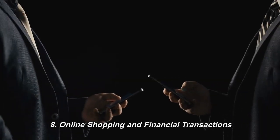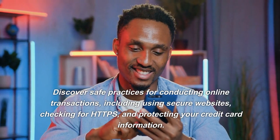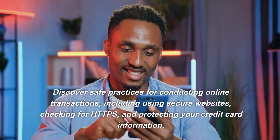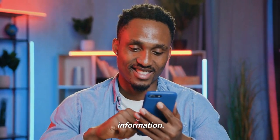8. Online Shopping and Financial Transactions. Discover safe practices for conducting online transactions, including using secure websites, checking for HTTPS, and protecting your credit card information.